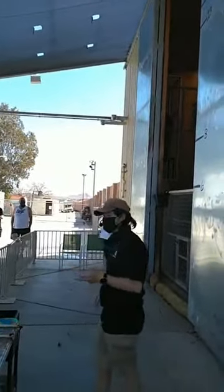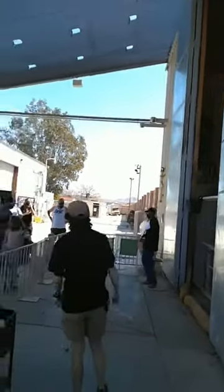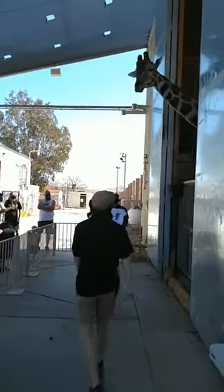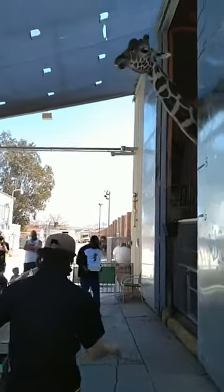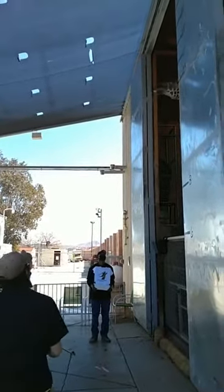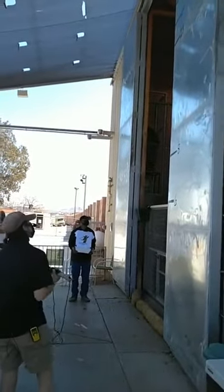Hello everybody, welcome to Lion Habitat Ranch. My name is Megan, and this here is Cameron. The star of our show, of course, is Ozzy. Here he is. Ozzy is seven years old. He is a reticulated giraffe, and he currently stands at about 16 feet tall when he stands up all the way straight. Are you ready to paint, Ozzy?